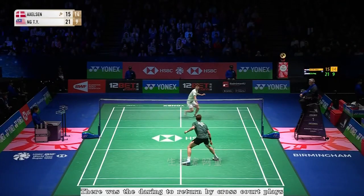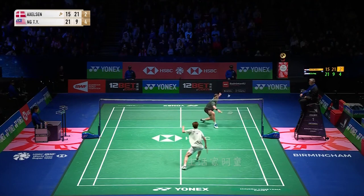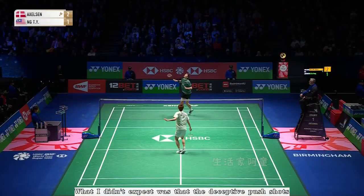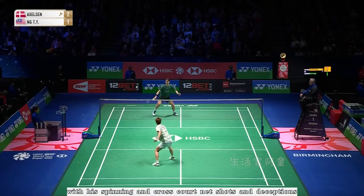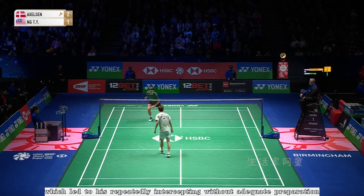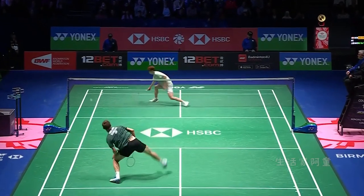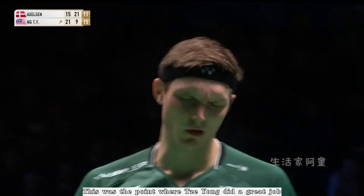There was the daring to return by cross-court plays. There was also the obscurity of push shots. From my point of view, Tze Yong's spinning and cross-court net shots were more than impressive. What I didn't expect was that the deceptive push shots toward the baseline was the finishing touch. He successfully drew most of Axelson's attention to the net with his spinning and cross-court net shots and deceptions, and this exposed Axelson's vacancy of awareness in the backcourt, which led to his repeatedly intercepting without adequate preparation.